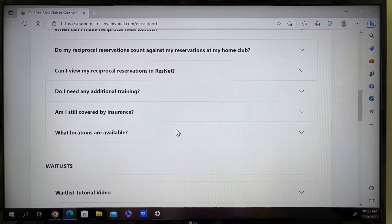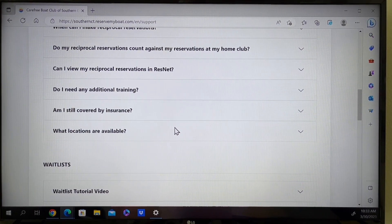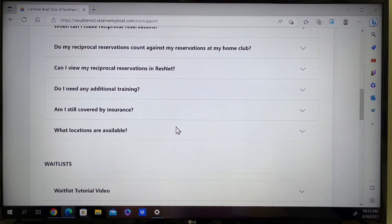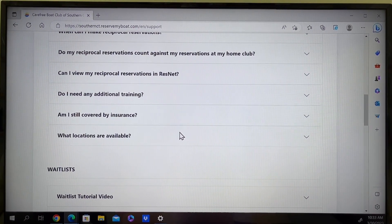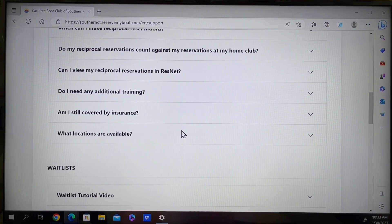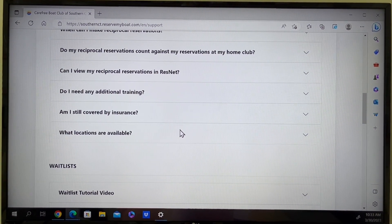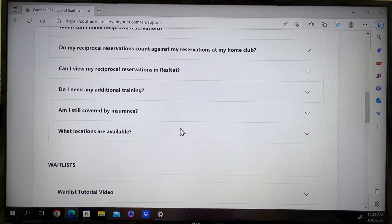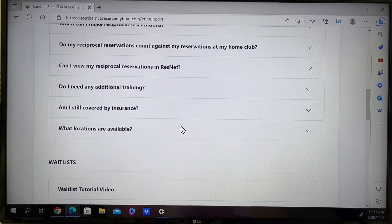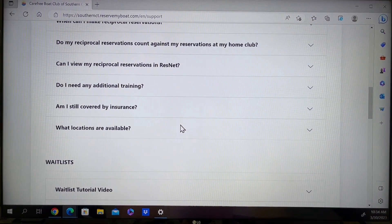Please note that the 2023 season brings a change to how members can request a spur of the moment reservation. Staff will no longer be using the wait list in ResNet. We have created a member blog which will announce spur of the moment boat availability, training tips, and much more. Please look for additional information about our member blog in our newsletter.